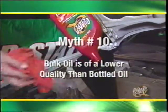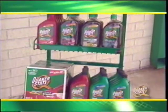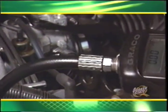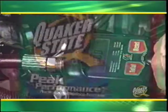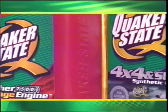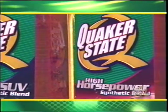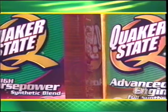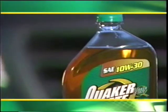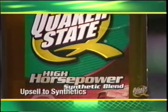Myth number ten: bulk oil is of lower quality than bottled oil. Consumers may believe bulk oil is lower quality because the price is generally less expensive. With Quaker State, the bulk motor oil is the exact same high quality as the packaged product — the price difference is generally the result of lower packaging costs. By now you're familiar with different types of oil and how Quaker State has created a full line of products to meet different engine needs. Customers seeking specific products for their vehicle type means you can increase your company's profits by upselling to the appropriate Quaker State motor oil.